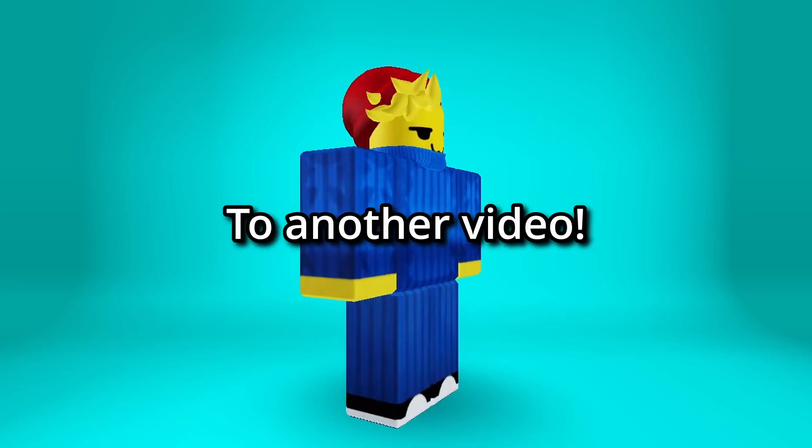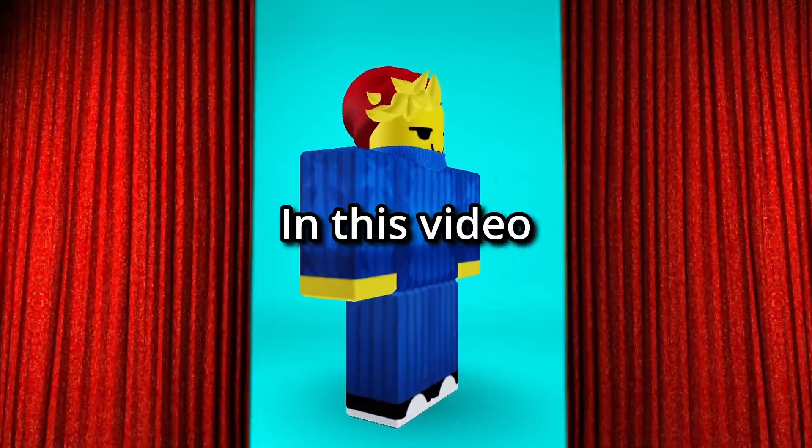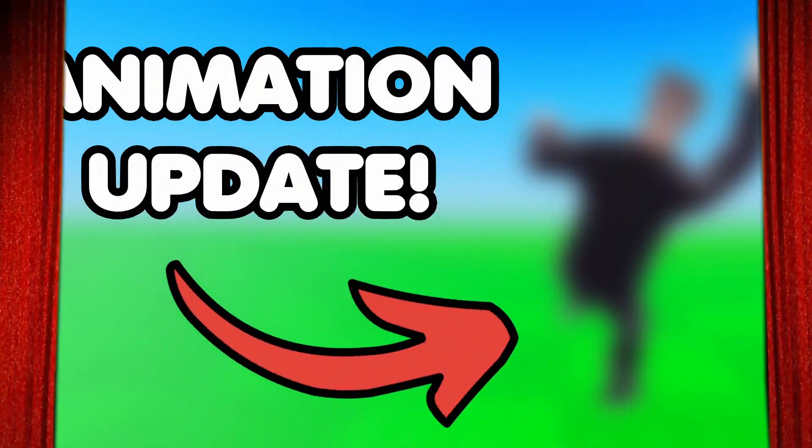Hey everyone, Lemon here. Welcome back to another video. In this video, we will be talking about the Roblox animation update.